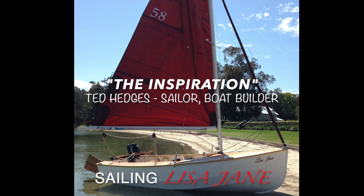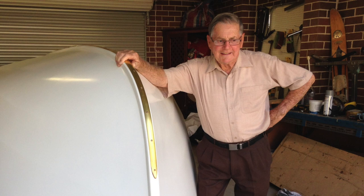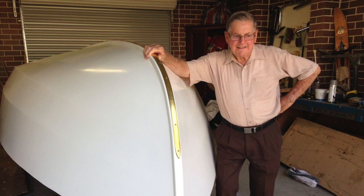In a previous video of Sailing Lisa Jane, I mentioned that my father, Ted Hedges, was the inspiration for me to build my own wooden boat. I thought I'd share with you part of his story — the part of him being a dinghy sailor and boat builder.